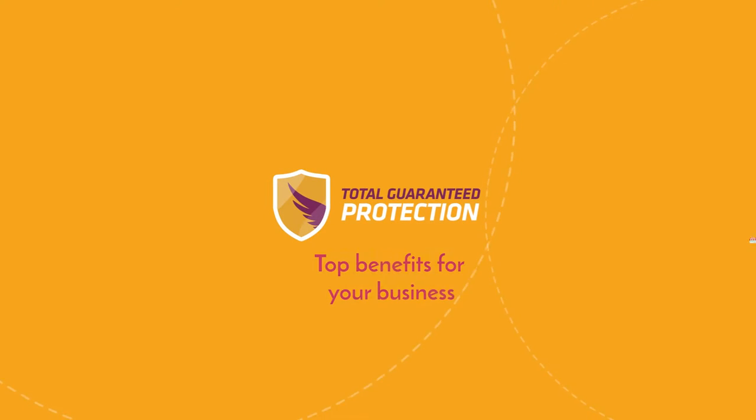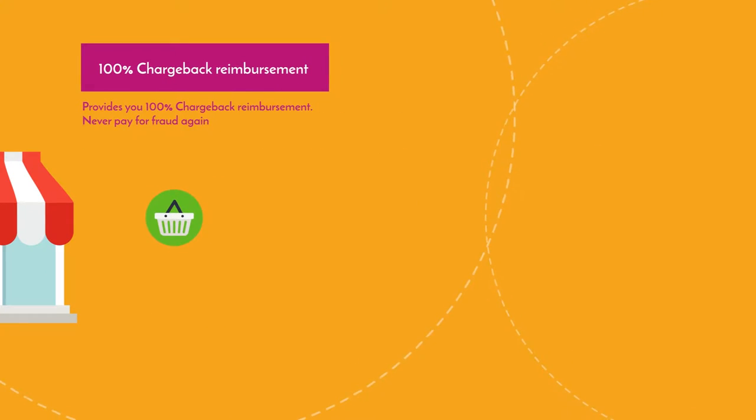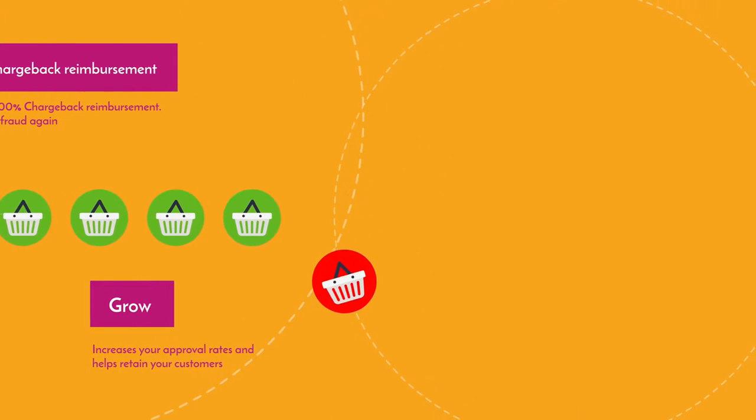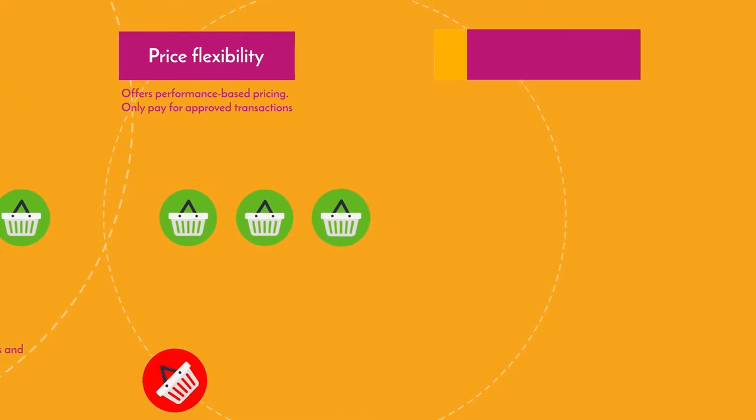Total Guaranteed Protection — top benefits for your business. Provides you 100% chargeback reimbursement. Never pay for fraud again. Increases your approval rates and helps retain your customers. Offers performance-based pricing — only pay for approved transactions.